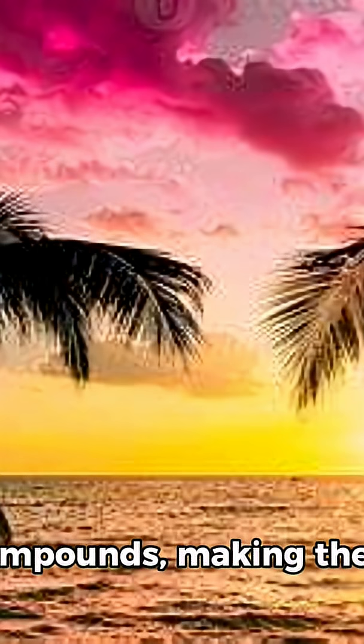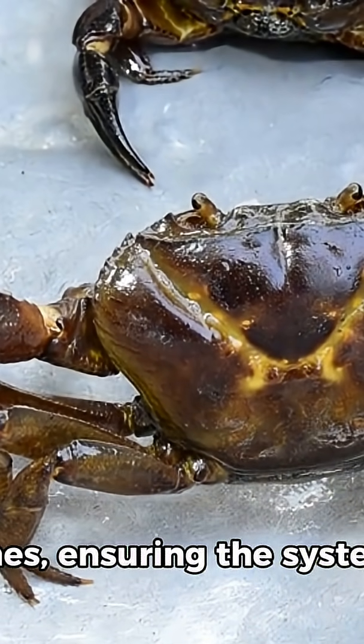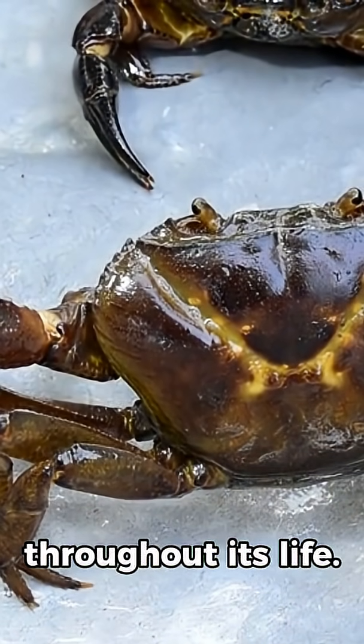These internal teeth are made of hard calcium compounds, making them durable enough to handle the crab's diet. As they wear down, the crab naturally grows new ones, ensuring the system remains effective throughout its life.